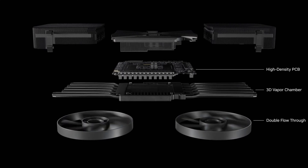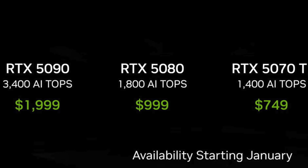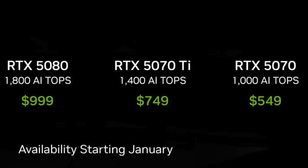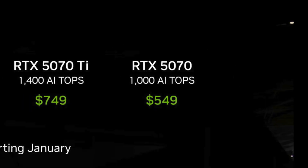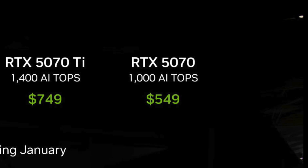I'm not sure I understand how this works without a custom water loop. The RTX 5080 keeps the same price of $999 that was introduced with the 4080 Super last year. The 5070 Ti receives a price cut of $50 and is now $749. Finally, the 5070 keeps the 4070's $549 price tag.